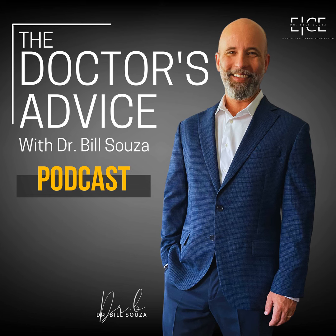Welcome to The Doctor's Advice, the podcast that breaks down complex security topics into actionable insights. I'm Dr. B, your host. Today, we're focusing on risk management, but especially for those small and mid-sized businesses out there.